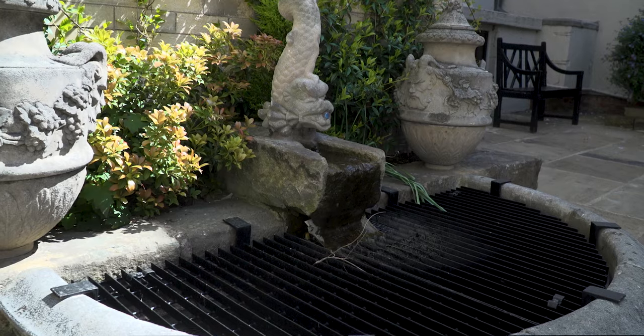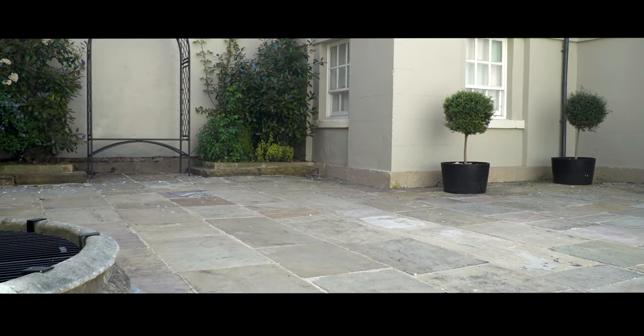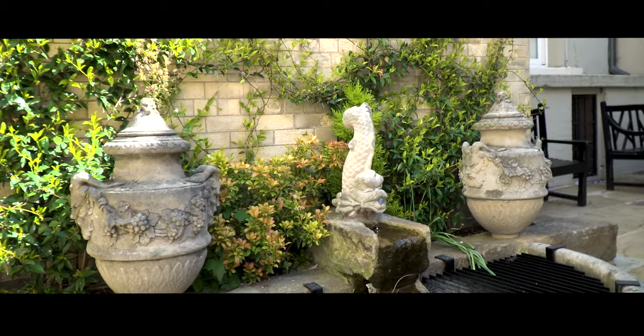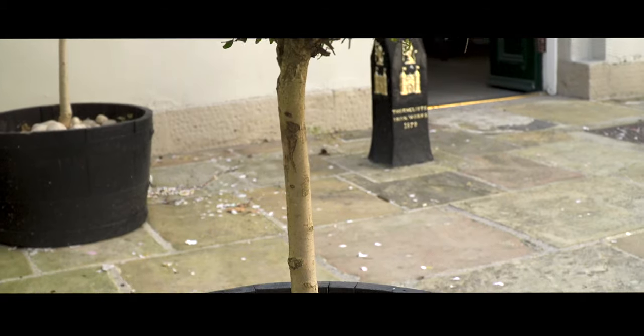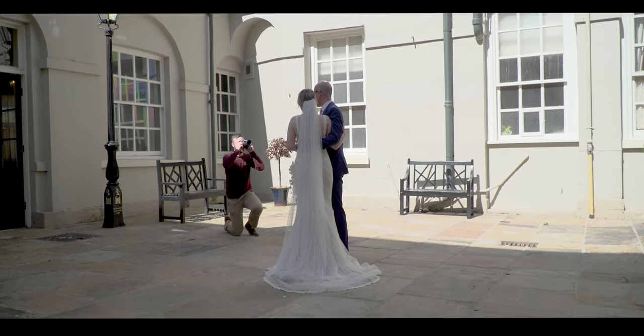This is the secluded courtyard. You can come outside in the fresh air to have some photographs taken as a reminder of your special day with your guests. This courtyard is accessible from the Great Kitchen and is available only when you book the Great Kitchen for your ceremony.